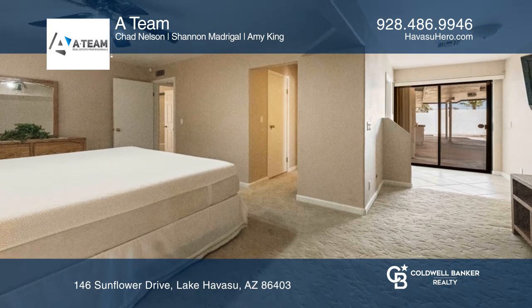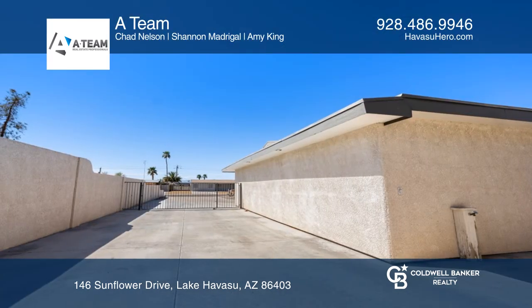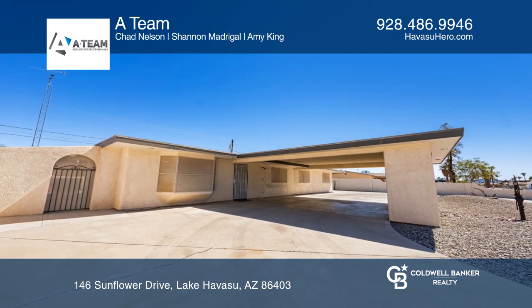There's over 15 feet of side parking and a circular driveway with a covered portico. The backyard is large enough for a swimming pool. Come see it today with A-Team.